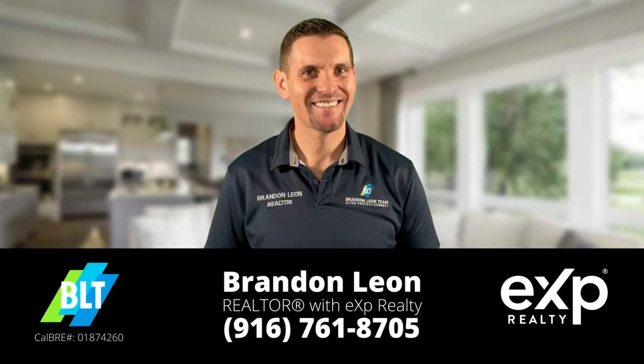If you're curious about what's going on in nearby markets, check out these two videos: Lincoln and Rockland Market Updates.